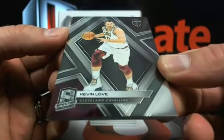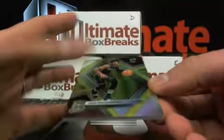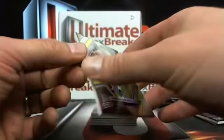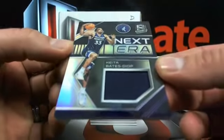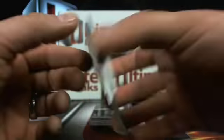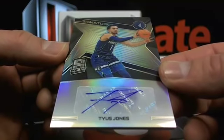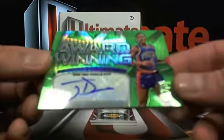Kevin Love over to the Cavs at 175. Is this gold? Josh Richardson over to the Heat — Eagles SB, you can't stop him, six out of 10. Then you got Keita Bates-Diop again, over to Minnesota, which is Jake V and the boys, 73 out of 99. And a Tyus Jones, back over to Minnesota, one out of 75.